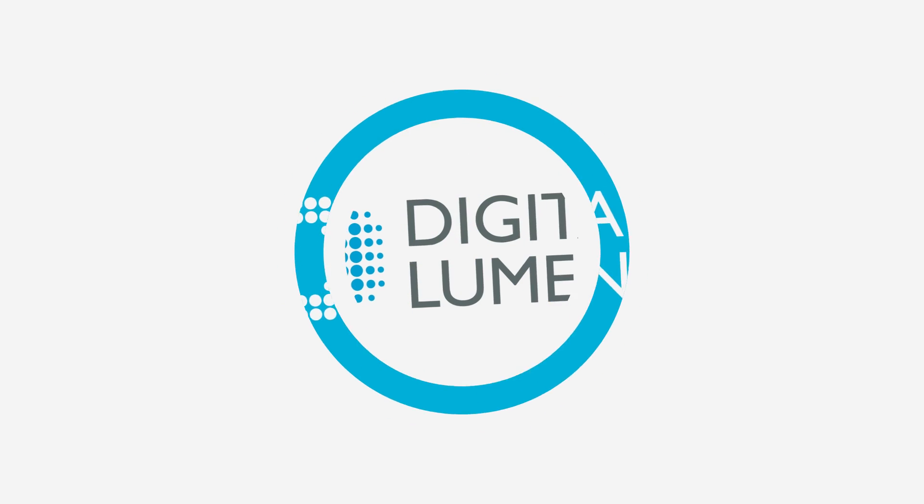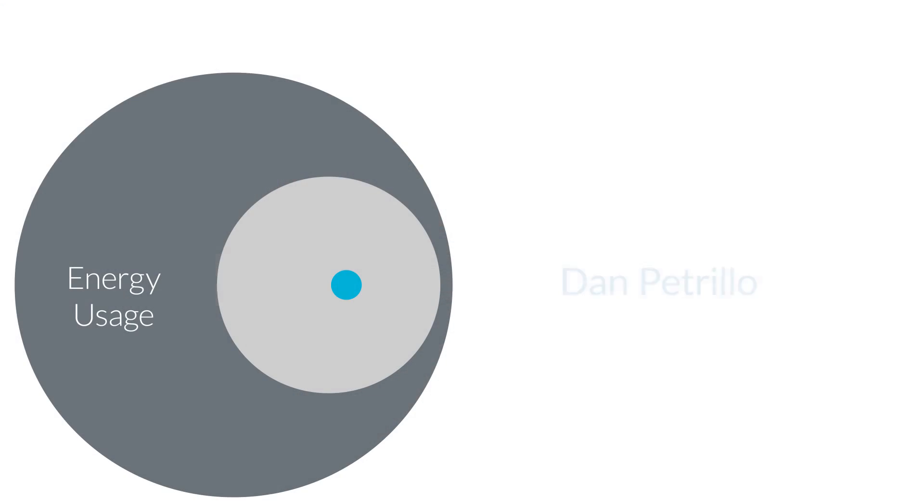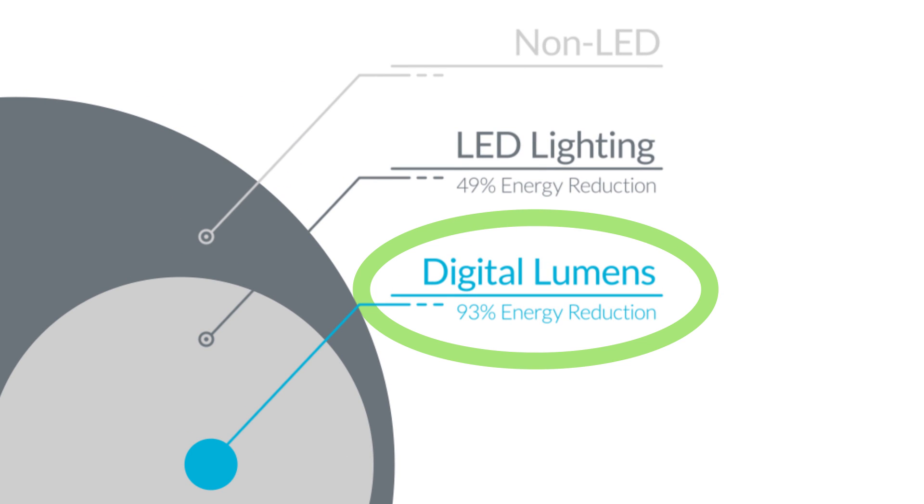The battle is no longer LEDs versus non-LEDs — it's LEDs versus LEDs with controls. One of the biggest issues with occupancy sensing without controls is that once the fixtures are installed, you have no way of affecting their settings. You can err in one of two ways: you can lose out on potential savings, or — which is probably worse — you can end up with an unsafe and uncomfortable work environment.